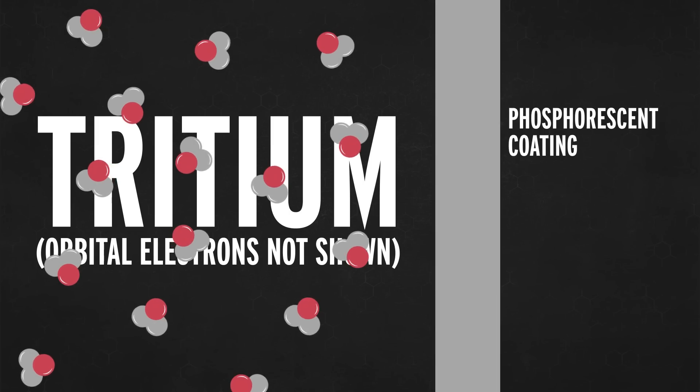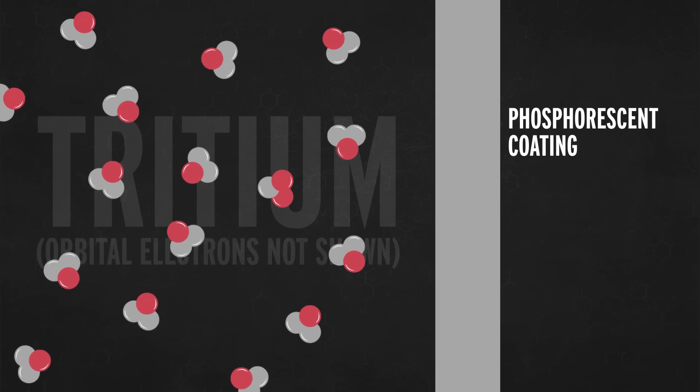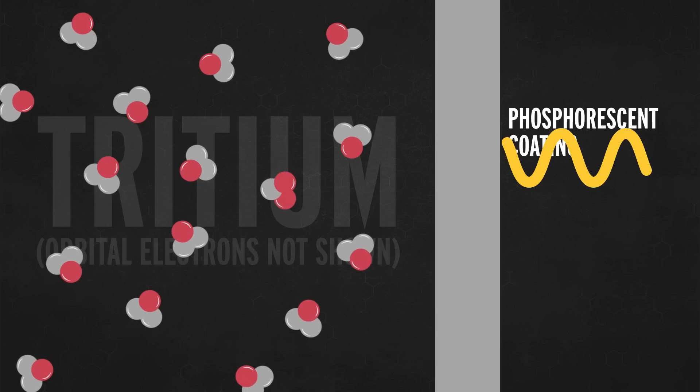On the inside of this little ampoule there is a thin phosphorescent coating. When the electrons from tritium decay hit that coating, they are absorbed, and then the energy is re-released as photons of light. That's why this thing and tritium exit signs glow.